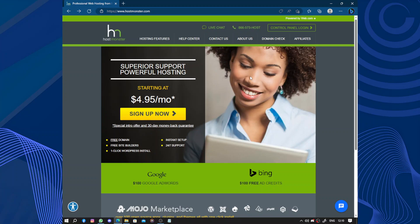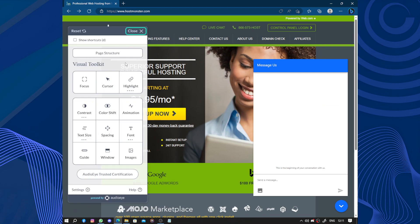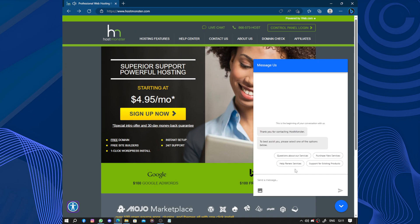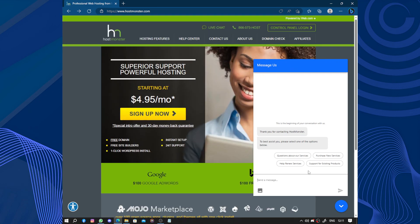Their support team is knowledgeable and responsive, helping you resolve any issues or answer your questions promptly. Let's click here — we have 'Message Us' for customer support. We get: 'Thank you for contacting HostMonster. To best assist you, please select one of the options.' We have a bot, or you can type in your own question and one of the customer support agents will assist you. Options include: purchase new service, support for existing products, or question about our service.